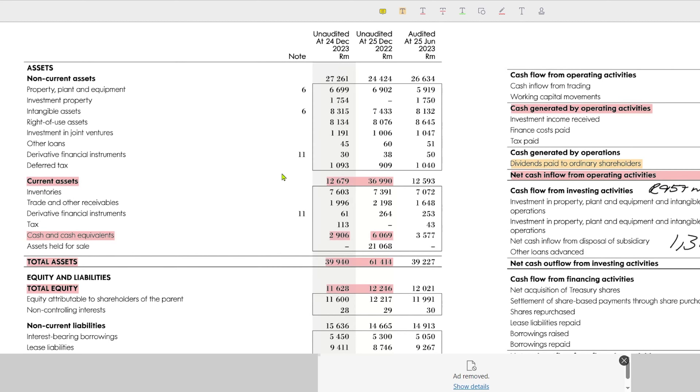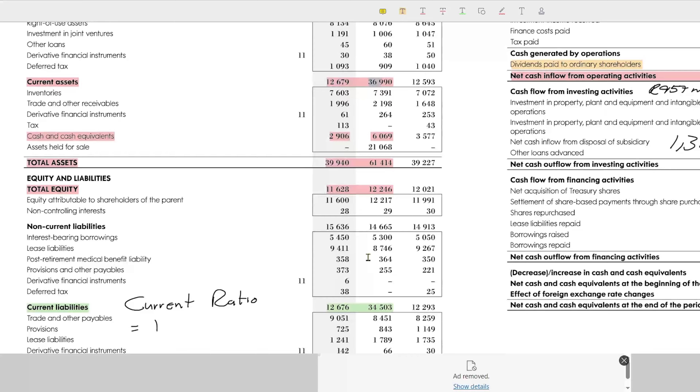We're going to scroll down to the balance sheet, and I wasn't really too impressed looking at it. The non-current assets have grown, but if we go down to current assets, we can see they dropped from 36 billion to 12 billion rand. Another thing that worries me is the cash and cash equivalents, which dropped from 6 billion rand to 2.9 billion rand — basically half. This is something we need to monitor going forward. The total assets dropped from 61 billion to 39 billion, which is probably due to the assets they held for sale.